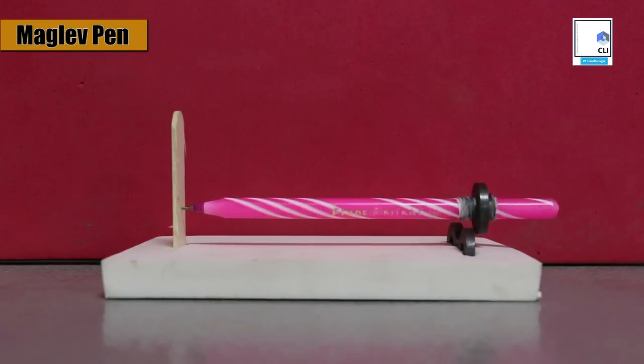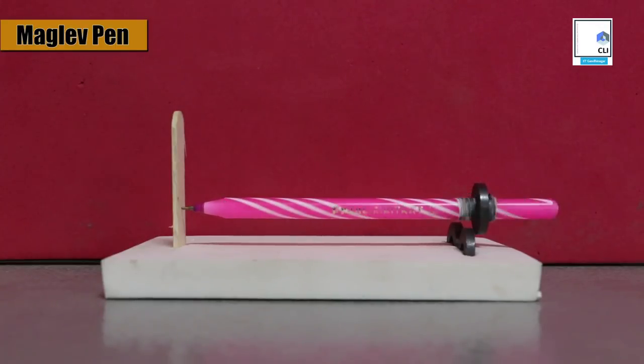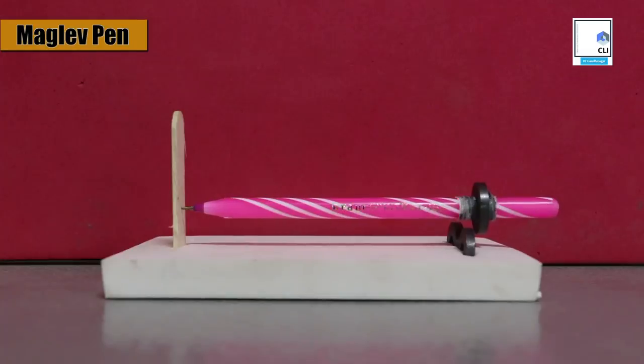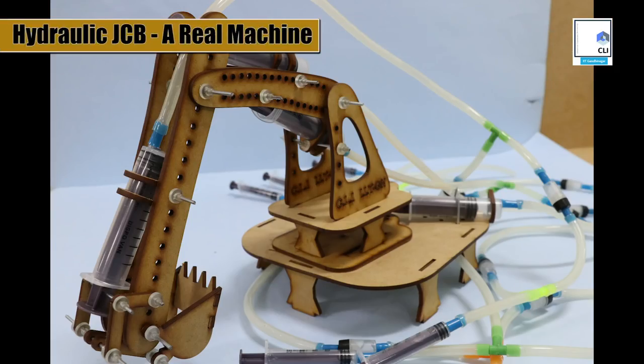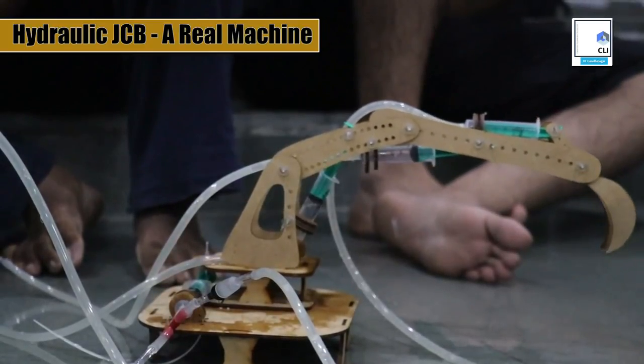Made with just three simple ferrite magnets held in attracting position, the physics of this toy is very intriguing. The total force of the pen in the horizontal direction causes the pen to stick to the ice cream stick horizontally.